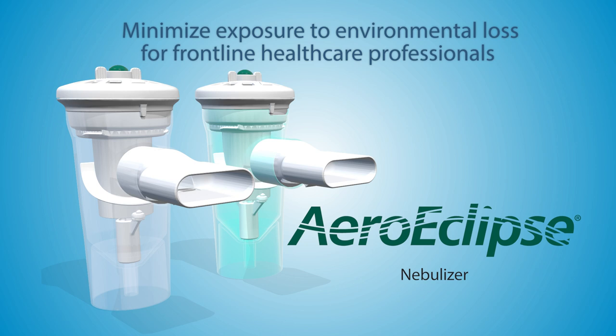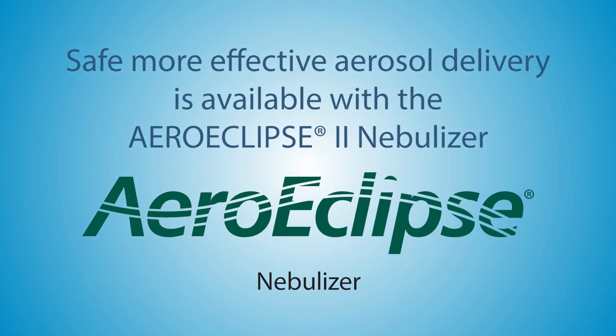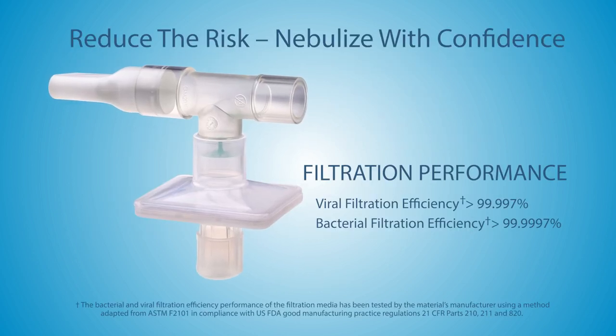Have confidence in knowing and seeing medication being inhaled by the patient and not escaping into the environment. Safe, more effective aerosol delivery is available with the Aeroclipse 2 nebulizer. Ask about our filtered mouthpiece kit.